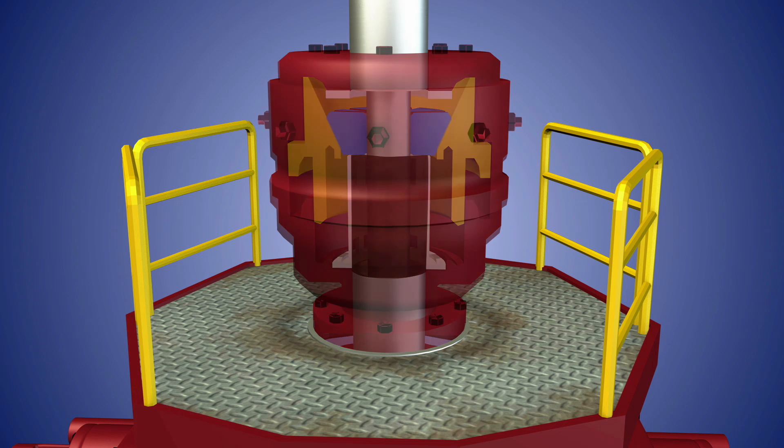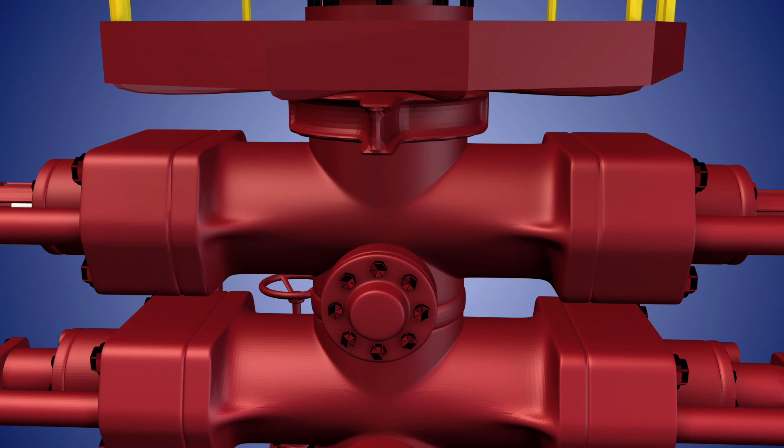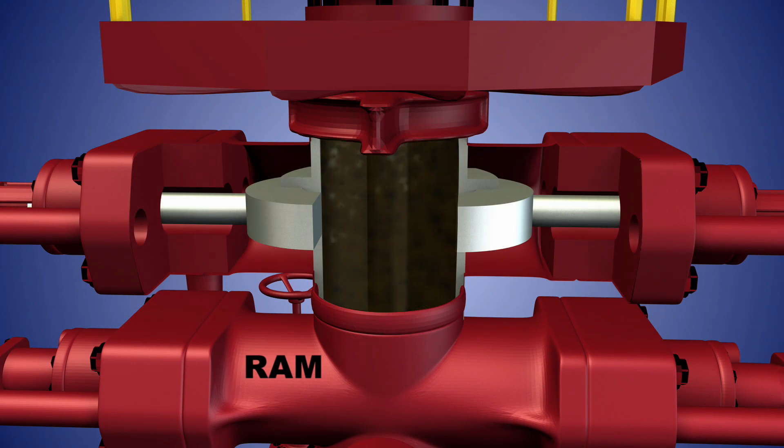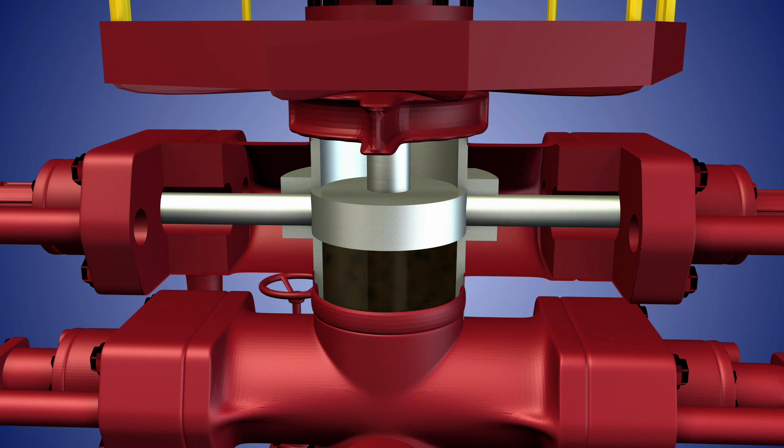Ram blowout preventers use spring-loaded metal plates to seal off the well opening. They are designed to fit snugly around the drill string, or shear right through the drill string to form a solid cover.